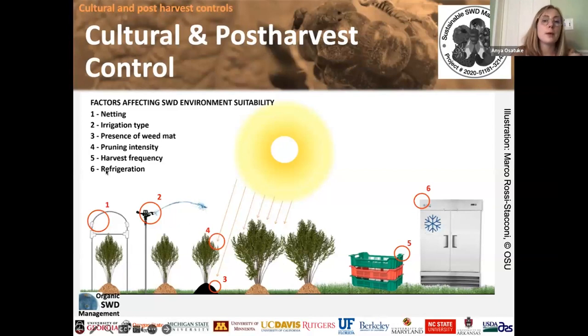For homeowners who don't want to spray, we recommend exclusion netting, irrigation approaches that don't promote humidity, a weed mat for strawberries, and most importantly harvesting your berries as often as you can and refrigerating them as soon as they're harvested. That's really going to slow down the spotted wing drosophila the most. If you can afford exclusion netting, that's one of the most effective ways to control spotted wing drosophila.